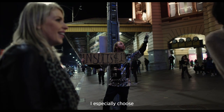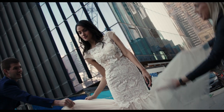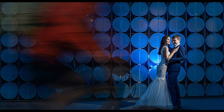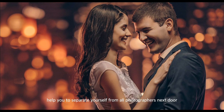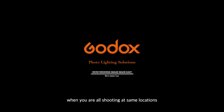I specifically choose ordinary, everyday city locations — an alleyway, a walk — to illustrate how to create wow images from any ordinary environment and help you separate yourself from all the photographers next door when you are all shooting at the same locations.